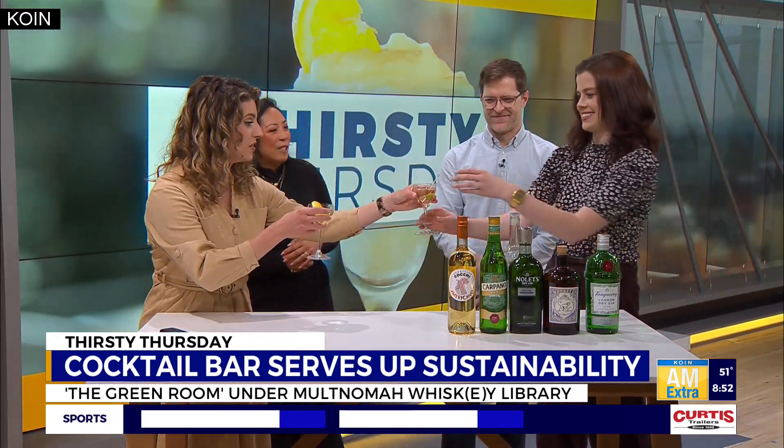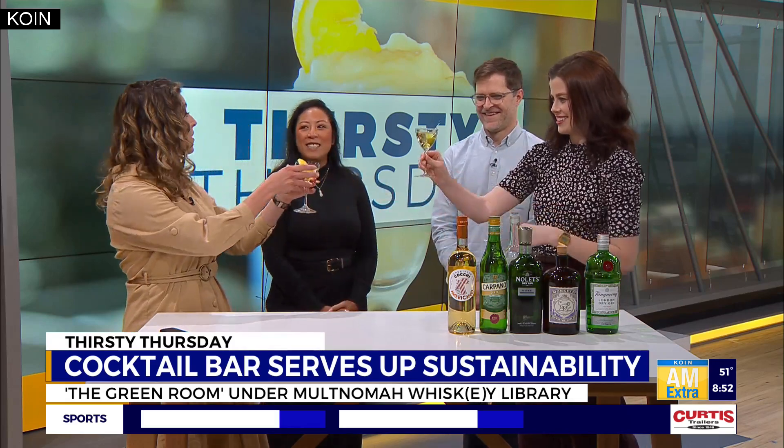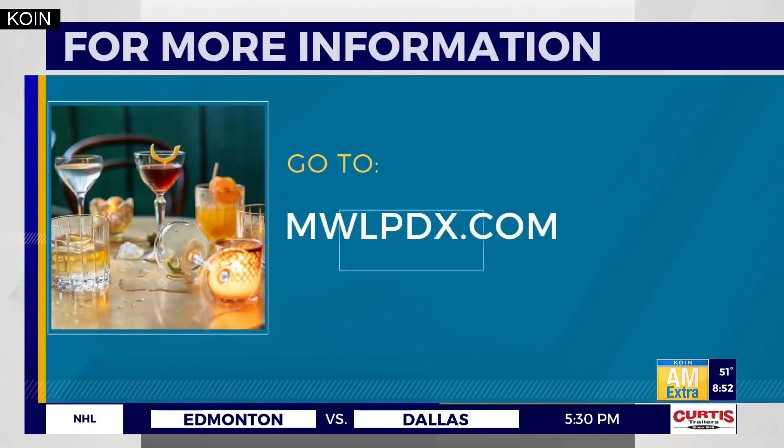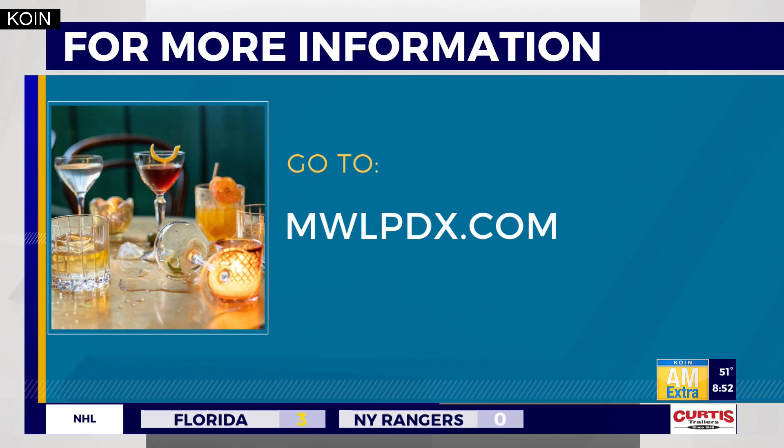Cheers to that — shall we toast to Thirsty Thursday? Thank you both for being here. Cheers to a classic martini! If you want to learn more, the Green Room is located right under the Whiskey Library on Southwest Alder in downtown Portland. No reservations required. Check out mwlpdx.com for more. Happy Thirsty Thursday, everybody!